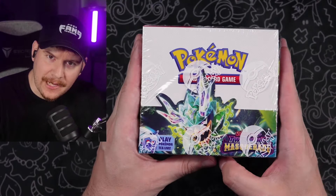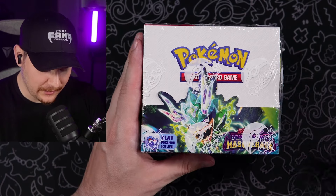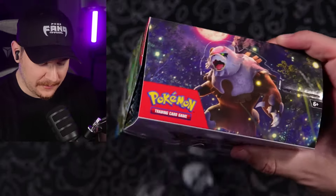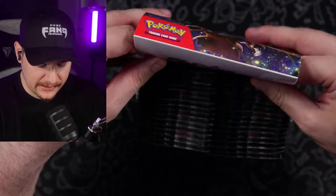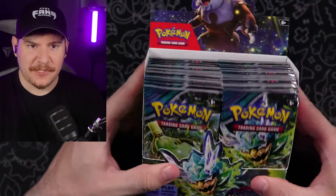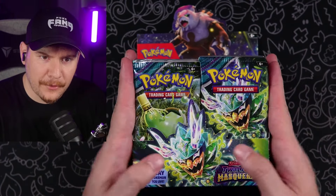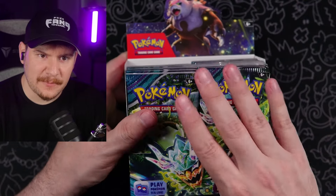There we have it, guys — our booster box of Twilight Masquerade is what I meant to say. I swear these boxes come out so fast now with these new sets, it becomes absolutely impossible to keep track of everything. Now I'm saying Temporal Forces instead of Twilight Masquerade. I'm also trying to keep track of all these Japanese sets coming out with the new series unpacked here on the channel. But here we go — 36 packs.